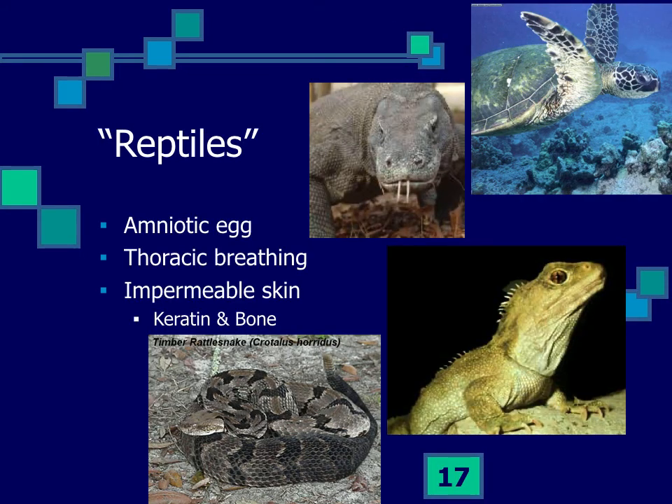When we talk about chordates, the general term 'reptile' is probably not a very good phylogenetic group. All living reptiles have amniotic eggs and do some form of thoracic breathing — generating negative pressure within the thorax to suck air in — unlike amphibians, which just swallow air with their mouth. Reptiles also have impermeable skins with bony plates and keratinized scales, and they represent distinct groups: lizards and snakes, crocodilians, sphenodons, and turtles.